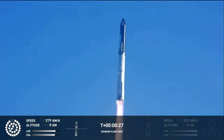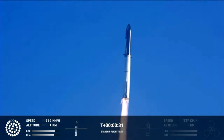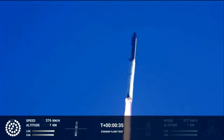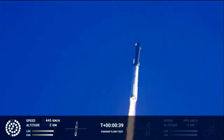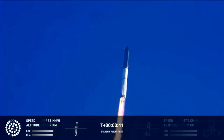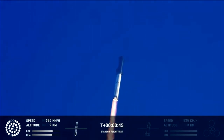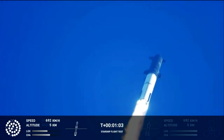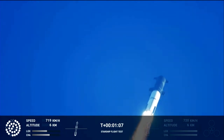Booster chamber pressure is nominal. Two minutes 43 seconds into the test flight of the inaugural Starship vehicle. Tower clear. Propulsion reports first stage engines nominal. What a sight from the ground cameras at Starbase. We're flying at twice the thrust of the Saturn V rocket.